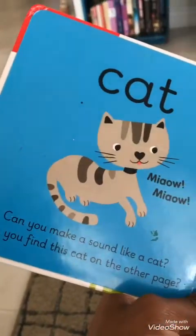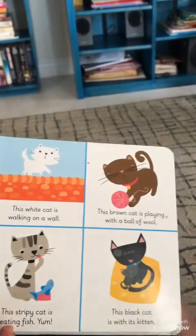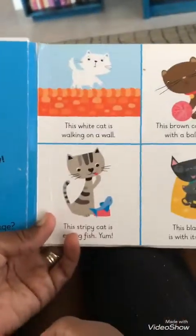Can you find this cat on the other page? Show me the cat. Touch the cat. Meow. Yes, that's the right cat.